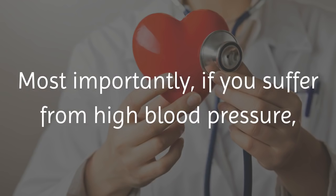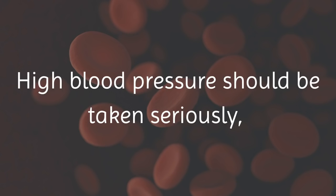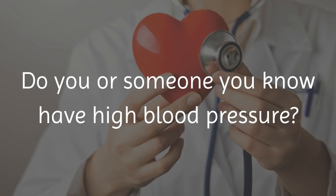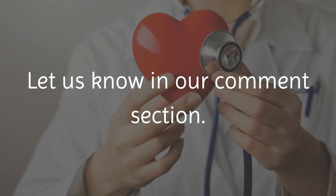Most importantly, if you suffer from high blood pressure, it is highly recommended that you consult with your doctor and follow their directives. High blood pressure should be taken seriously, as if left untreated, it can have dire consequences. Do you or someone you know have high blood pressure? Have you added any of these all natural remedies to your regime? Let us know in our comment section.